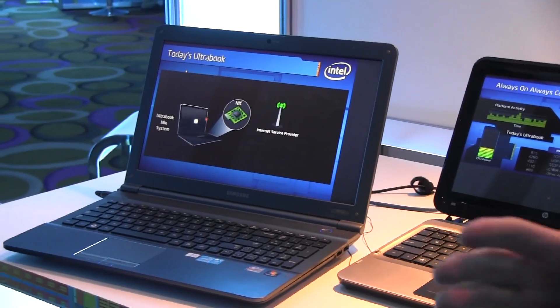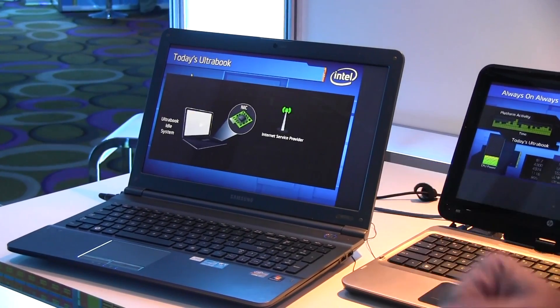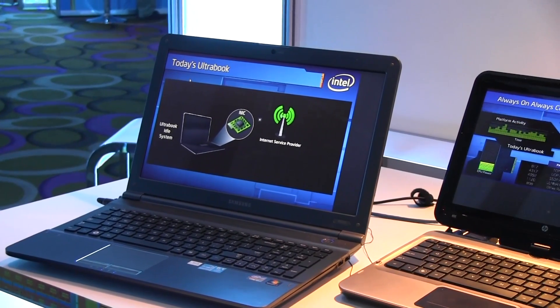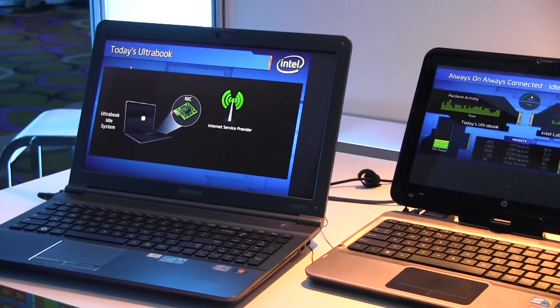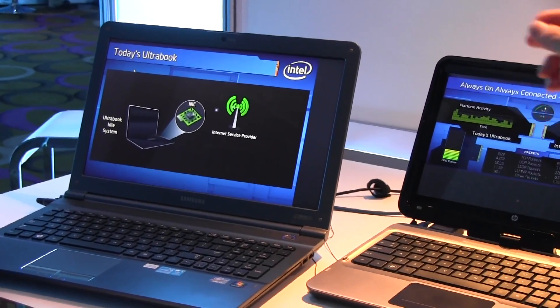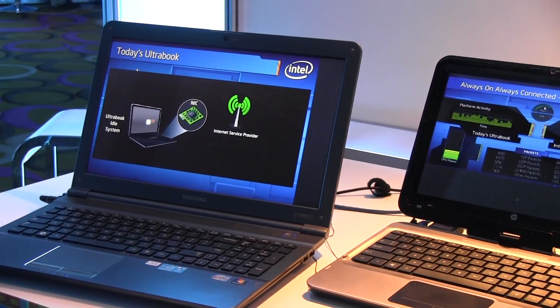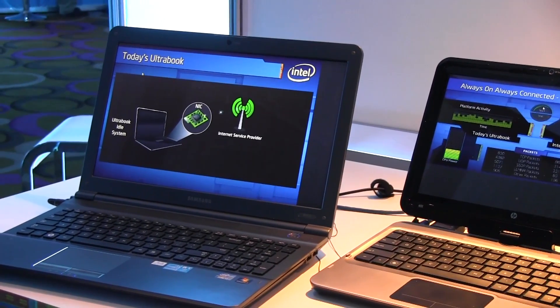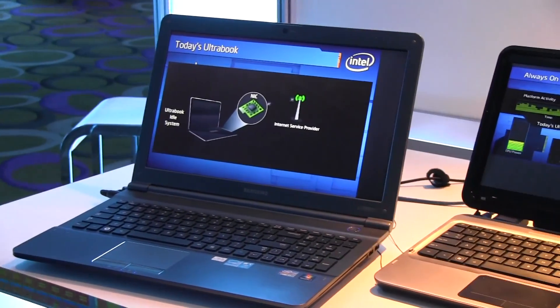In a wireless environment you receive a lot of broadcast packets. Most of these packets are non-directed broadcasts sent to every node, but most of the time you don't have to process this packet. On the left side here you see a legacy system — today's Ultrabook — where each broadcast packet wakes up the system, wakes up the CPU, turns on the memory, the chipset, and then the host operating system will say 'I don't need this packet' and throw it away.